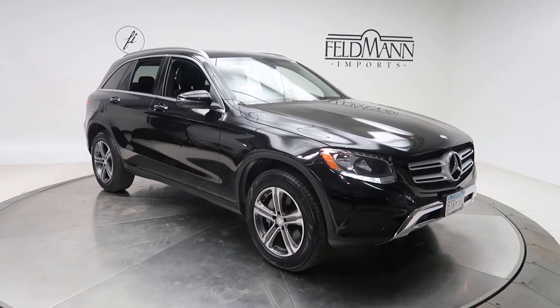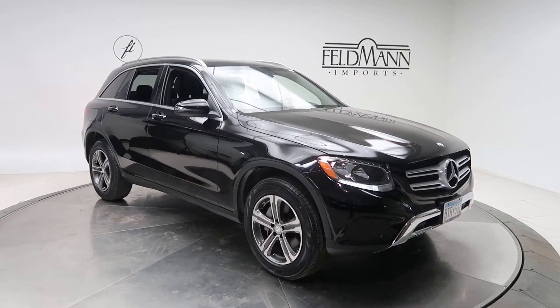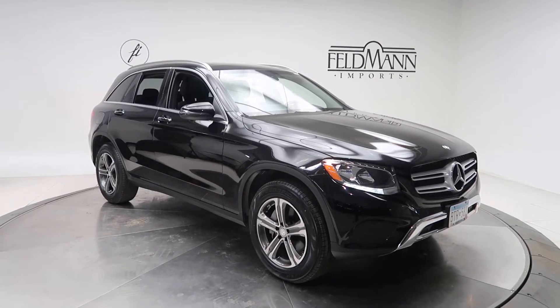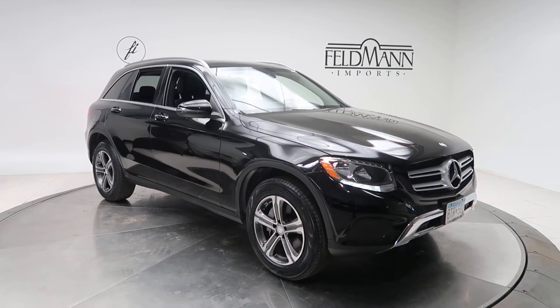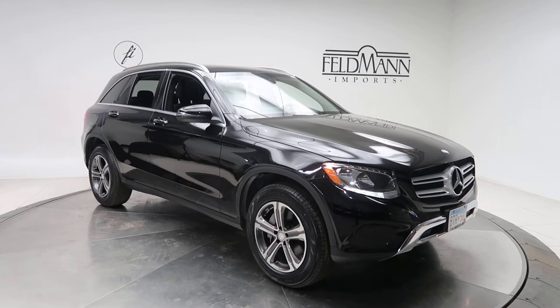Hey everyone, this is Chris from Feldman Imports. Today we're taking a look at a 2016 GLC 300 4Matic. This one's black. Underneath it's a 2-liter 4-cylinder turbo with 241 horsepower and 273 pounds of torque. This one has 18-inch five-spoke wheels.